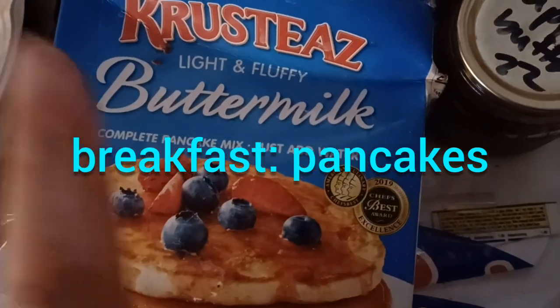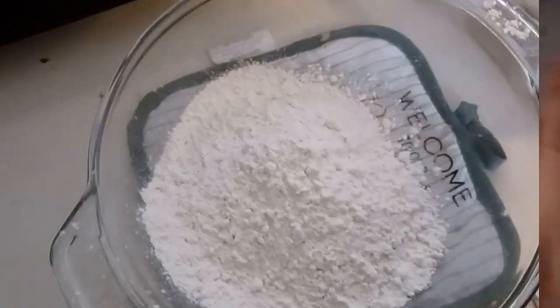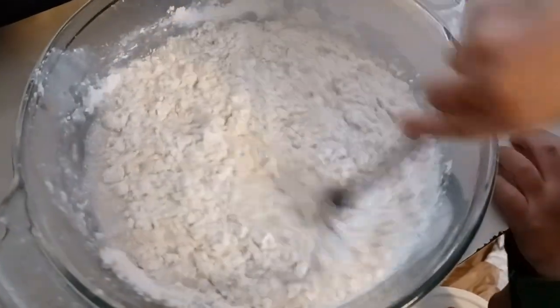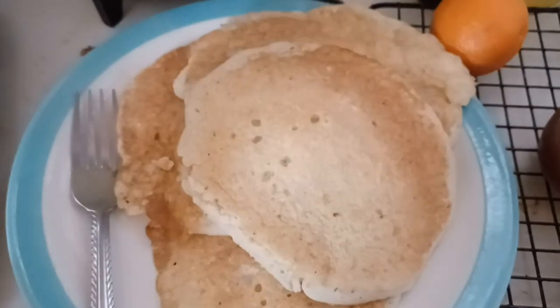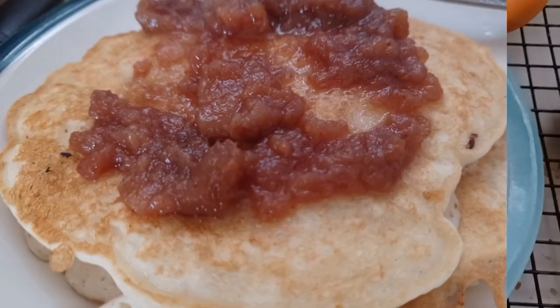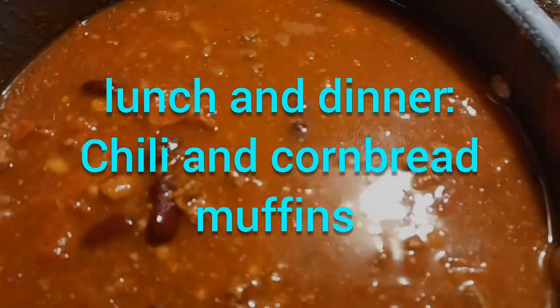For our day one breakfast I made some buttermilk pancakes using a mix that I had on hand that you just add water to. I made some extra so that when the kids got home they could have some for a snack. We topped them with some homemade apple butter from the basement, and George added a little bit of syrup to his.